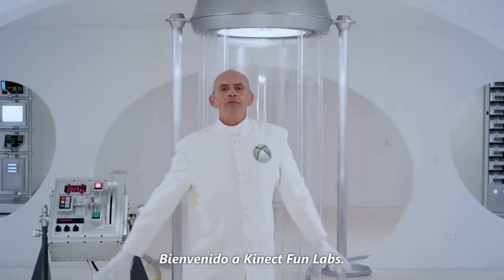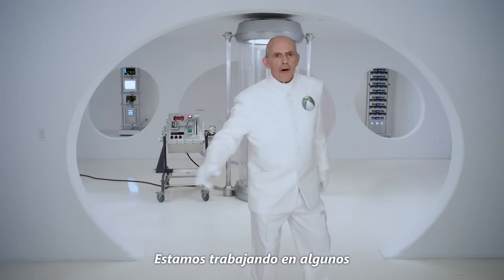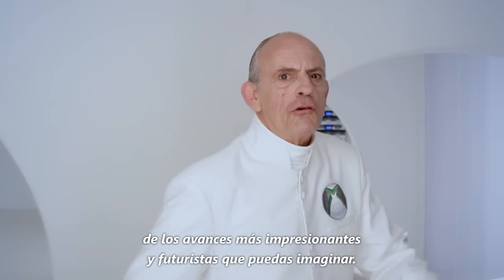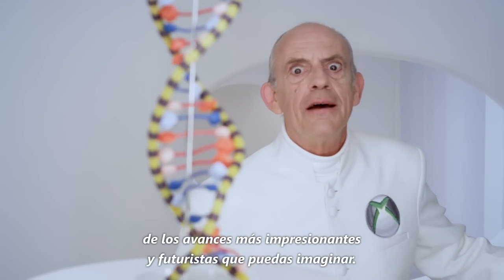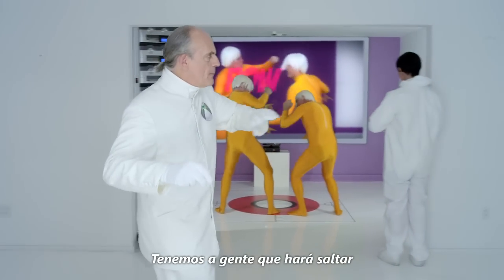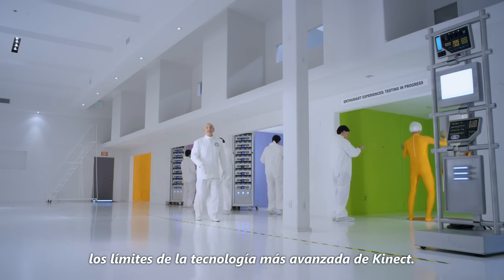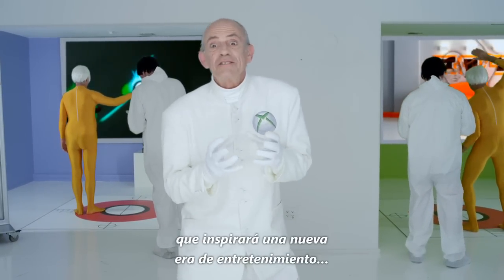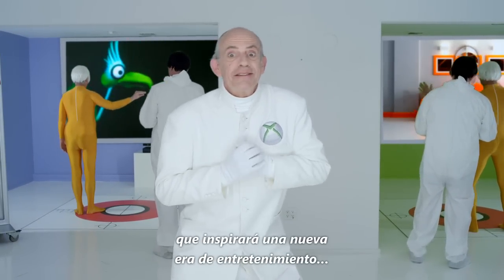Welcome to Kinect Fun Labs, where hard work is innovating some of the most fun futuristic advancements. Over here we have people pushing the boundaries of the latest Kinect technology. It's a whirlwind of progress that's inspiring a new level of entertainment.